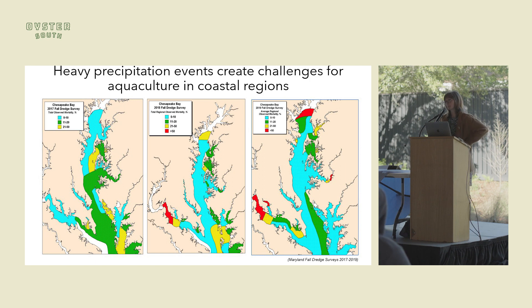This resulted in some mass mortality within the bay. These are the Maryland fall dredge surveys in the Chesapeake Bay, showing the percent of oysters dead — red is more than 50%. From 2017 on the left, there's really no mass mortality. Then in 2018 in the middle, we have massive mortalities in the northern portions of some tributaries, and in 2019, even more mass mortality from low salinity.